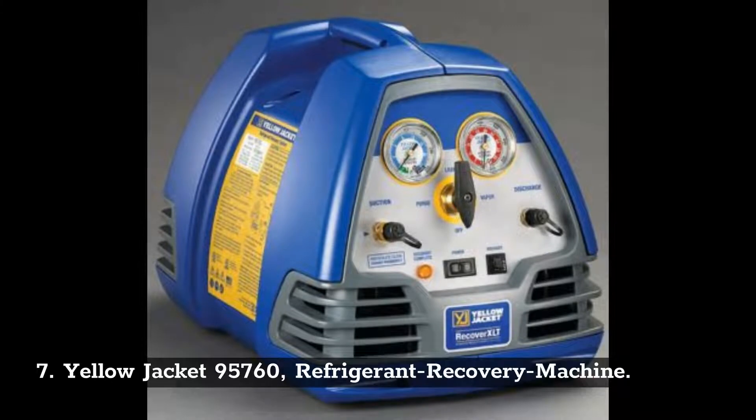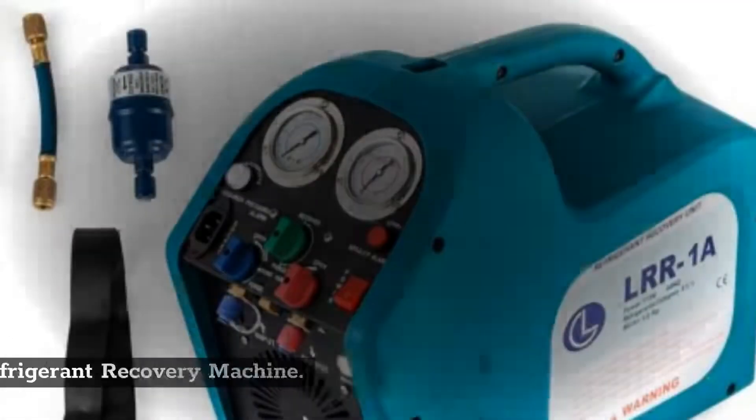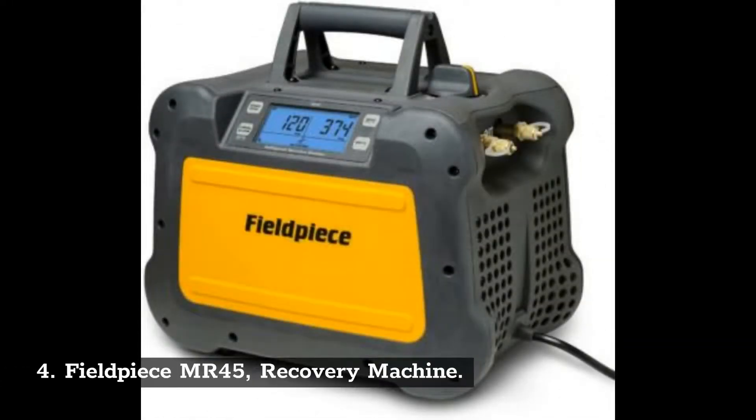Number 7: Yellow Jacket 95760 Refrigerant Recovery Machine. Number 6: MoForn Recovery HVAC Machine 115V Recovery Machine. Number 5: DreamJoy 1.5HP Refrigerant Recovery Machine. Number 4: FieldPeace MR45 Recovery Machine.